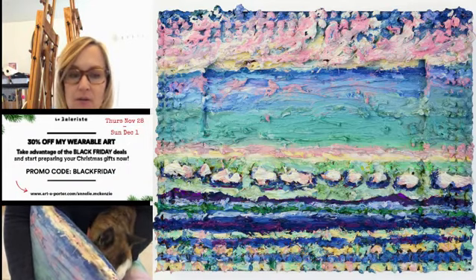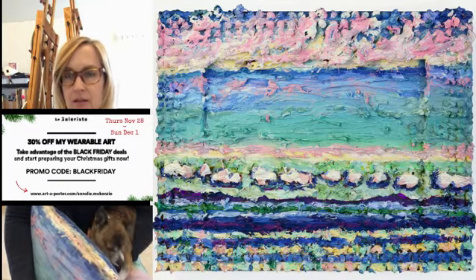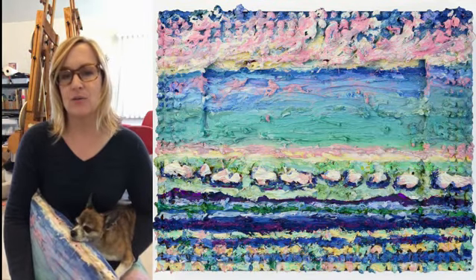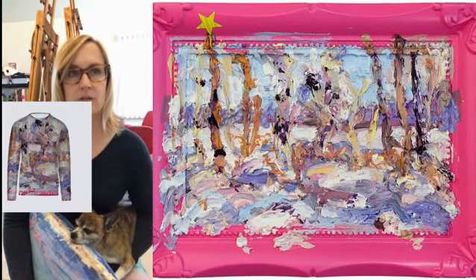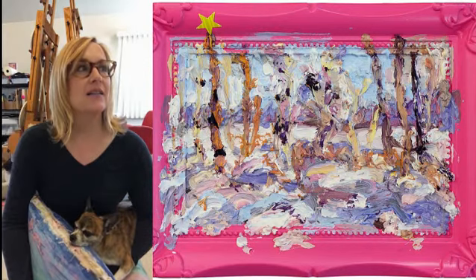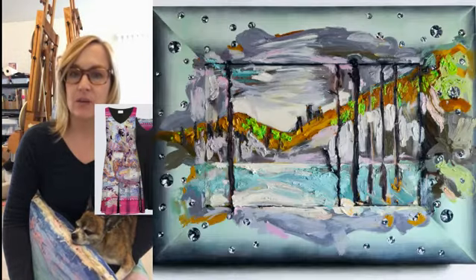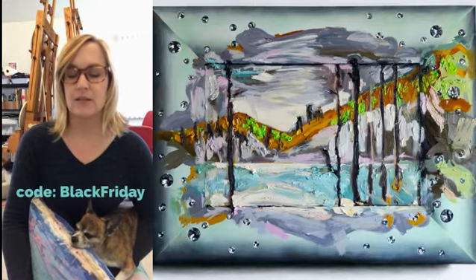I will give you the code for that and you can see the other options — I think there are three paintings total on all kinds of stuff. There are sweaters, scarves, tote bags, placemats, dresses, and all kinds of fun stuff. I think it's really well made, so I'm happy to show it to you and share the codes.